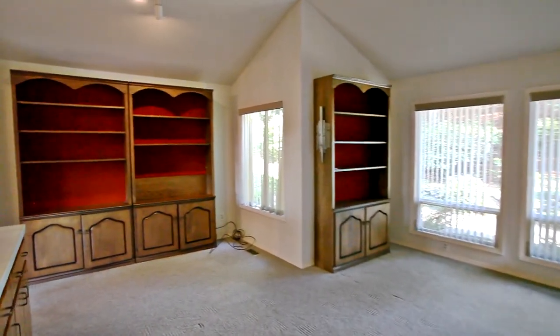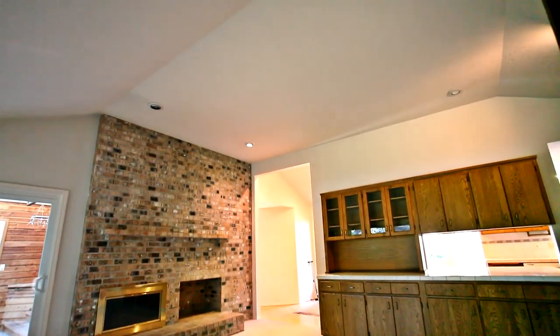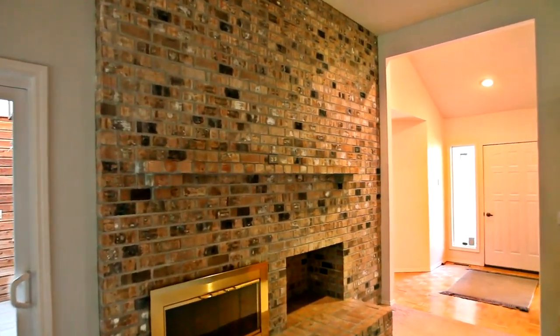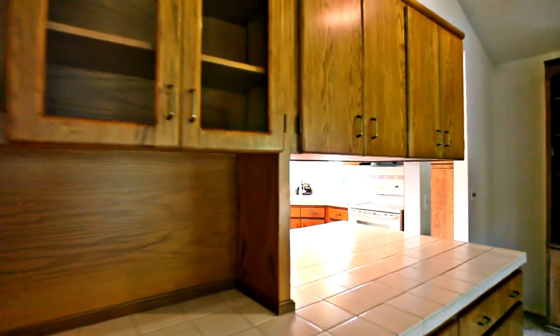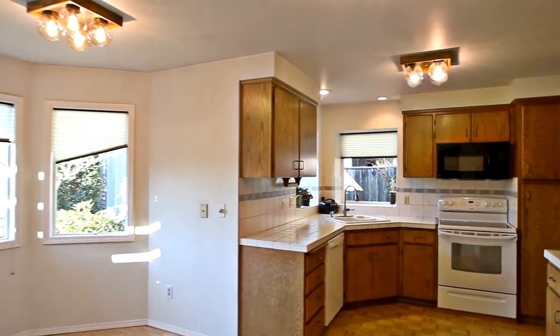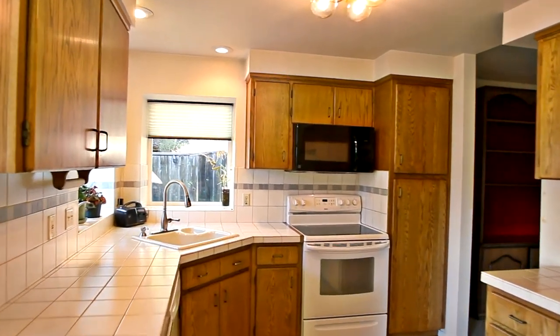You'll discover a light and bright interior with vaulted ceilings, a warm fireplace, and built-ins. Ideal for entertaining, it opens to the nicely equipped kitchen and dining nook.